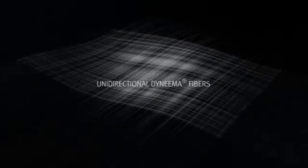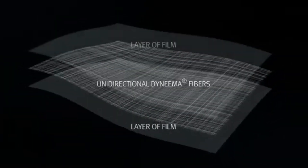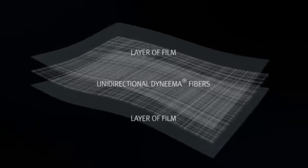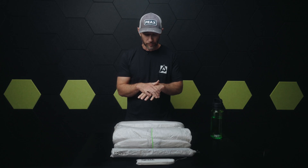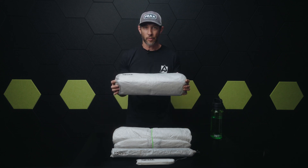They take that fiber — lots of those fibers — and lay them in a cross-sectional pattern, which creates more structural integrity and structured support. However, it's not enough to just lay them flat. They then laminate it, taking Mylar sheets and laminating them to that cross-sectional Dyneema pattern. With heat and pressure, this creates a fabric known as Dyneema Composite Fabric.